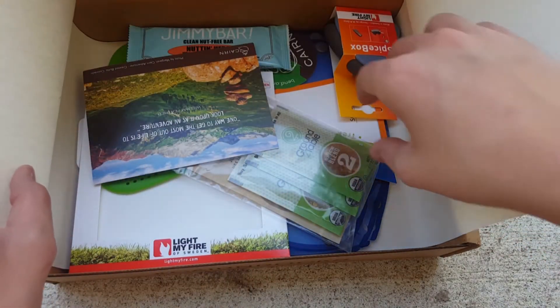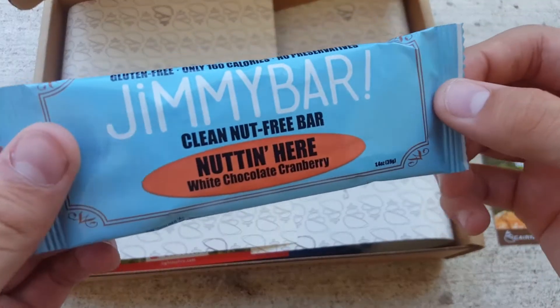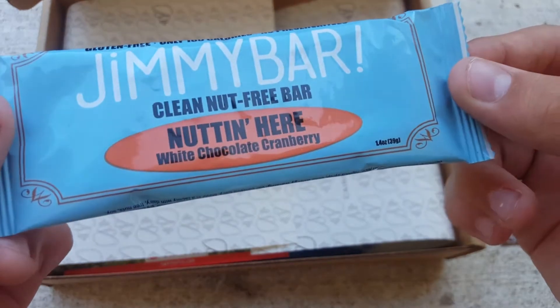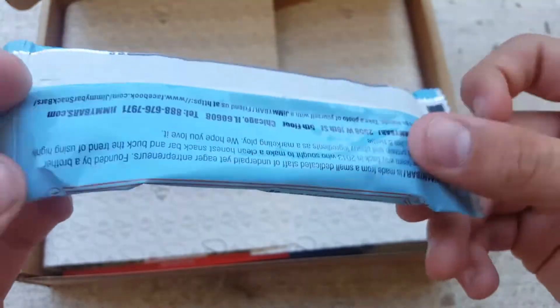This looks like it's a cooking box. We have the Cairn card. We have a Jimmy Bar, Clean Nut Free Bar, White Chocolate and Cranberry.